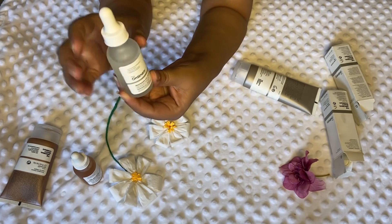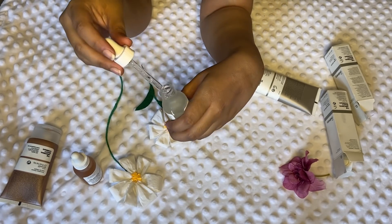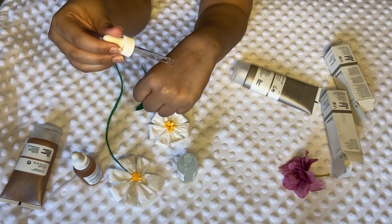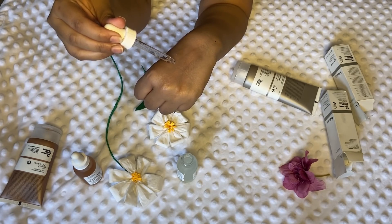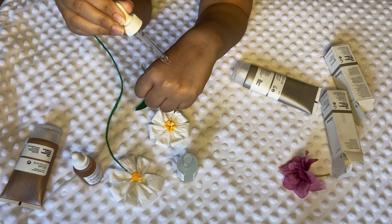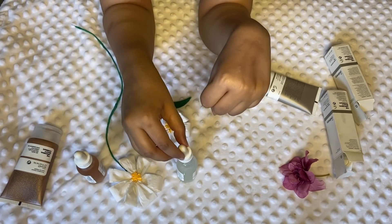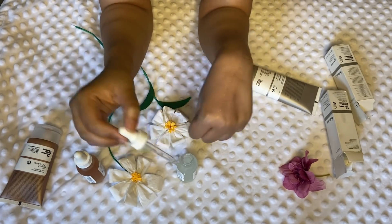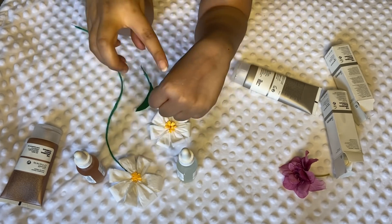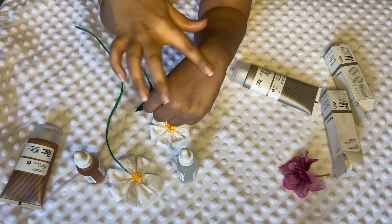You are required to do a patch test before applying and getting any of these into your routine, to make sure there's no allergy. As compared to the lactic acid, this blemish formula is a little bit oily and a little bit thick. When you apply it like this, it gets absorbed really quickly.